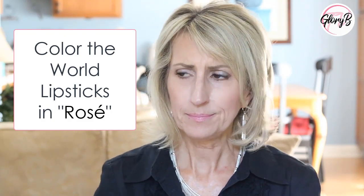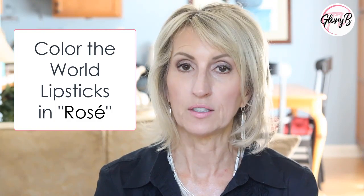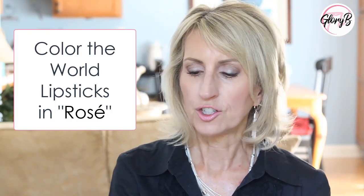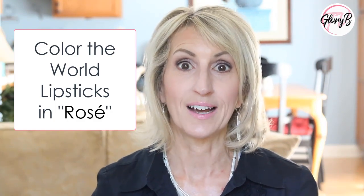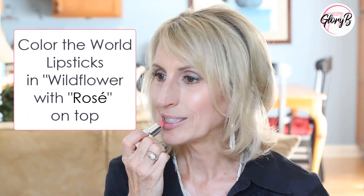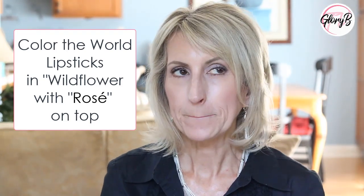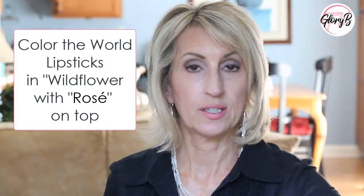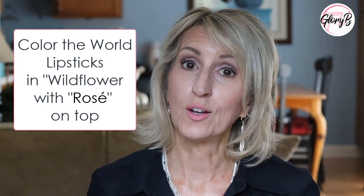As you see, it's quite light. I could get away with it depending on what I'm wearing, but it might be a little too young-looking for me. So what I like to do is pop this one called Wildflower on first and then put the Rosé on top of it. So here's the Wildflower — very peachy — and I'll actually blot it with a tissue and then put the Rosé on, just as the sun goes behind a cloud.